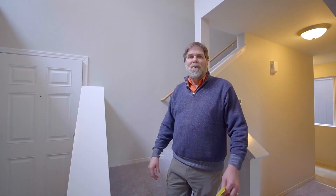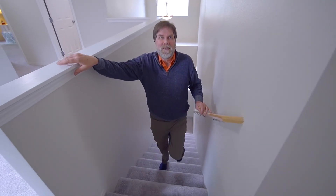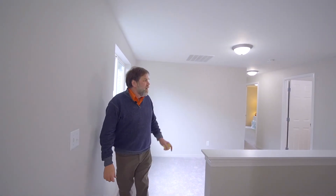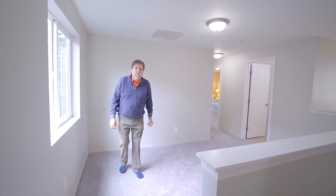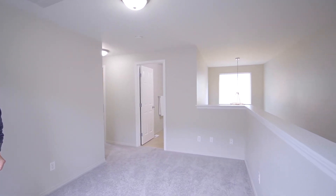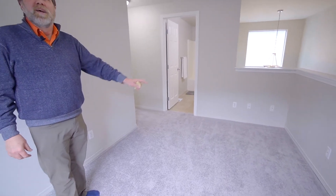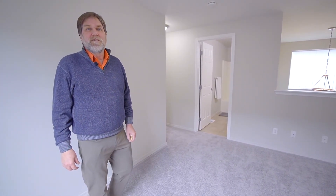Let's head upstairs now and take a look at all the bedrooms and the little seating area you're going to enjoy up there. Up here you've got plenty of room with the three bedrooms. There's also this nice little seating area that could be used for TV entertaining, or if you just want to come up and read a book you can step away from downstairs.